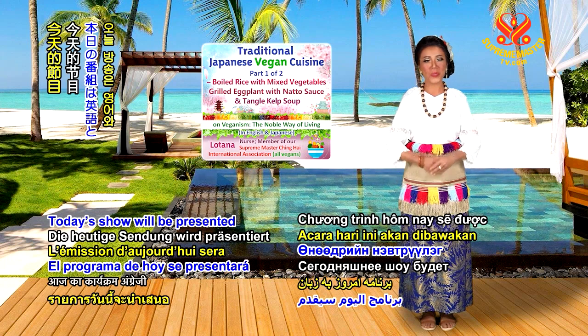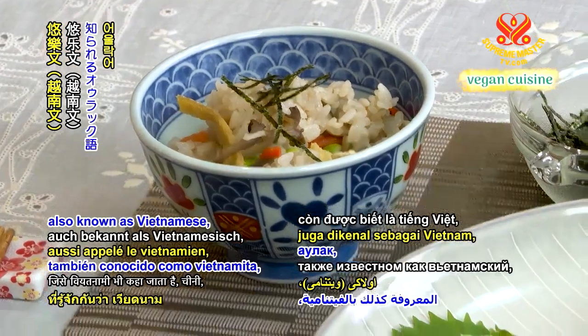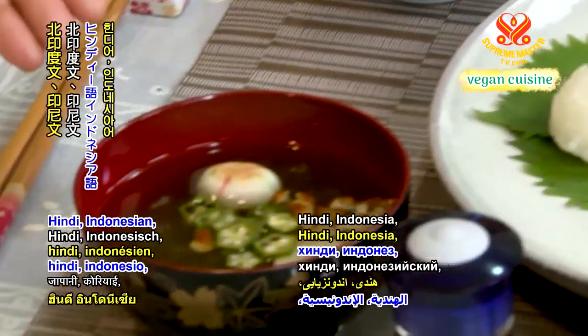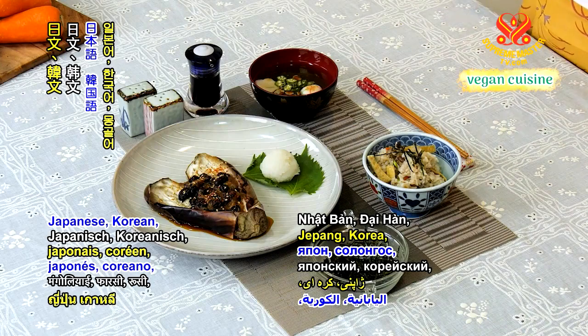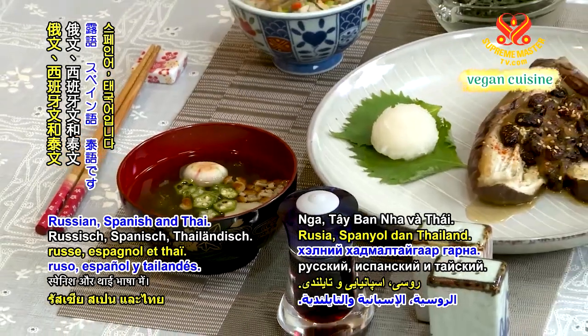Today's show will be presented in English and Japanese, with subtitles in Arabic, Aulacese also known as Vietnamese, Chinese, English, French, German, Hindi, Indonesian, Japanese, Korean, Mongolian, Persian, Russian, Spanish, and Thai.